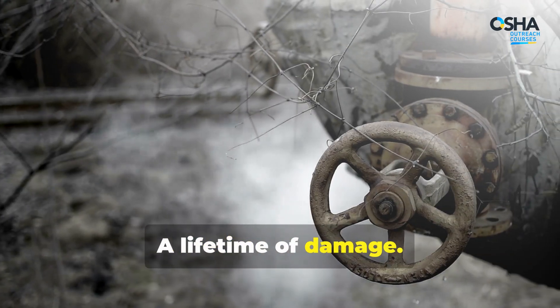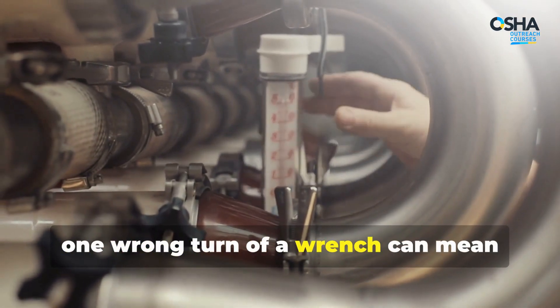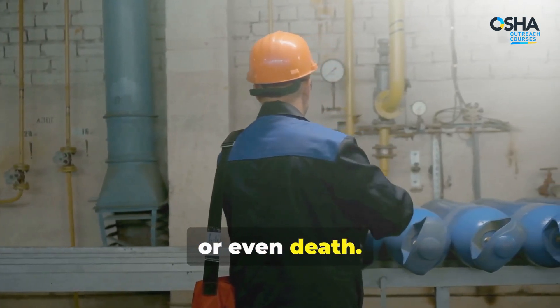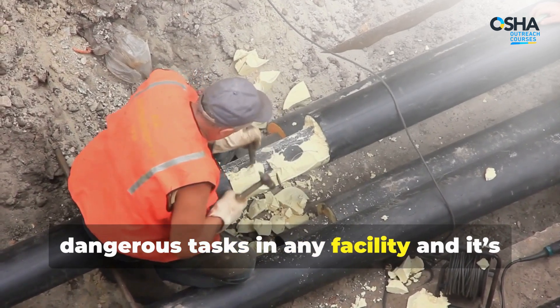A single break — a lifetime of damage. In the world of high-pressure systems, one wrong turn of a wrench can mean chemical burns, explosions, or even death. Line breaking is one of the most dangerous tasks in any facility.